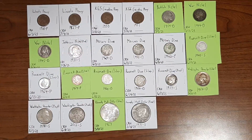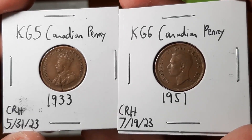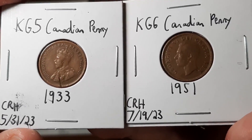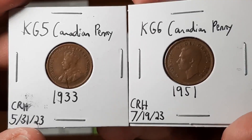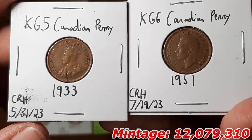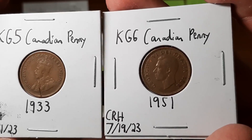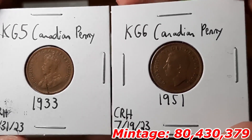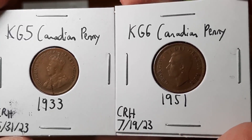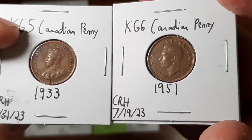These next two coins are perhaps my favorite finds of the penny line. Both of these are Canadian pennies — one with King George V and another with King George VI. I found the King George V Canadian penny from the year 1933 through coin roll hunting on May 31st, 2023, and a King George VI Canadian penny from the year 1951, found on July 19th, 2023. The reverses are actually different — let me show you both of them.